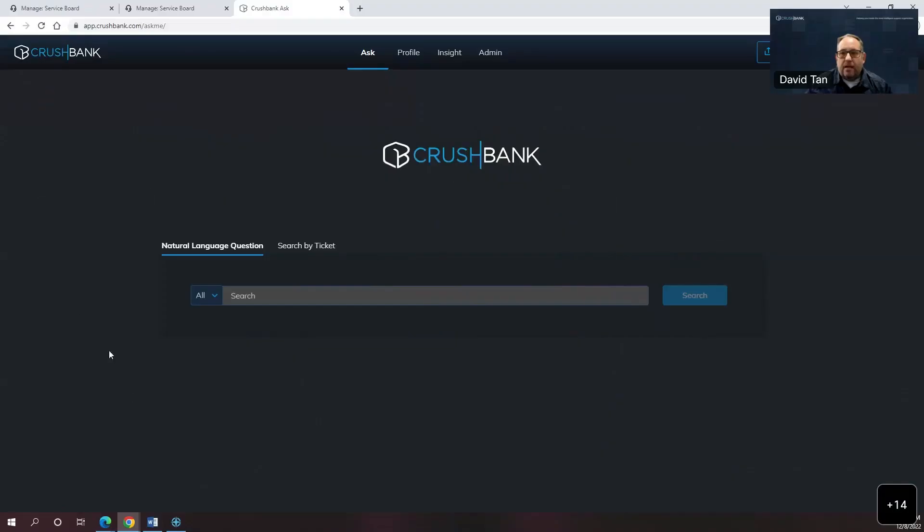We originally built CrushBank as a web-based application. This is essentially a search — you can come in here, and when a ticket comes in that you need to solve, it's almost like enterprise-level search for your organization. We're ingesting data from all the different data sources that you have support information in — most importantly your ITSM platform. If you're using ServiceNow or Remedy, we're pulling in tickets, notes, time entries, resolutions, and all of that. In a lot of cases with our customers, that's literally millions of tickets.